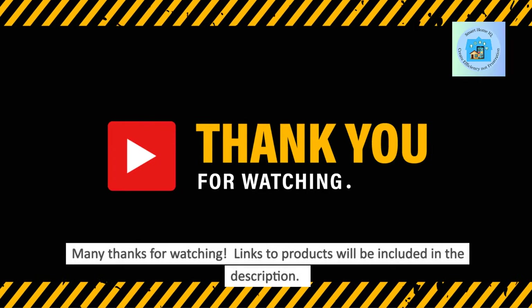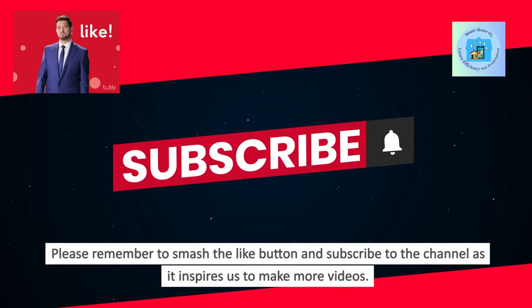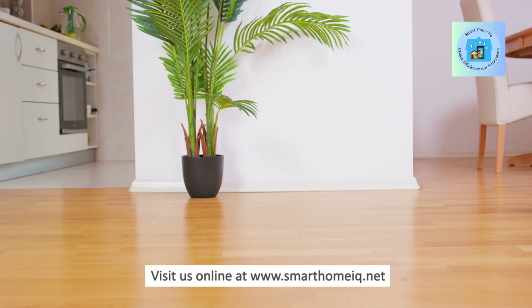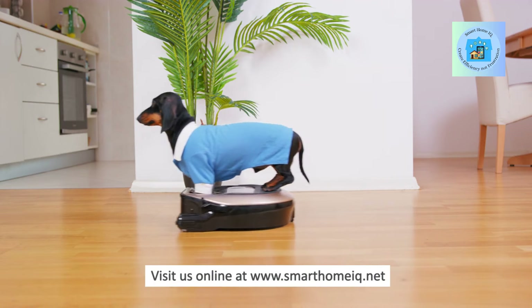Many thanks for watching. Links to products will be included in the description. Please remember to smash the like button and subscribe to the channel as it inspires us to make more videos. Visit us online at www.SmartHomeIQ.net.